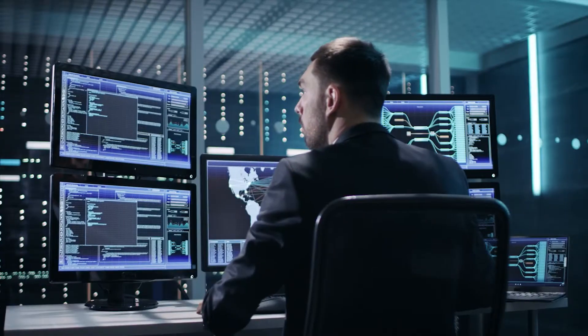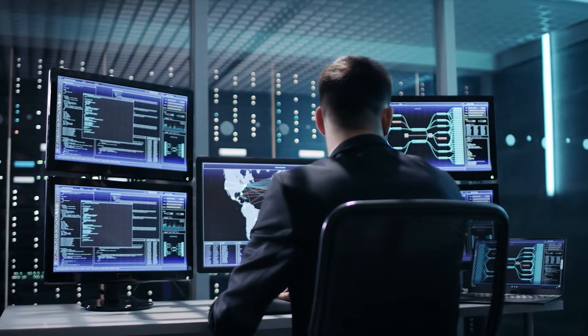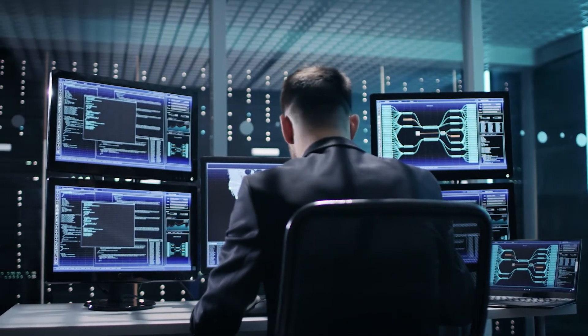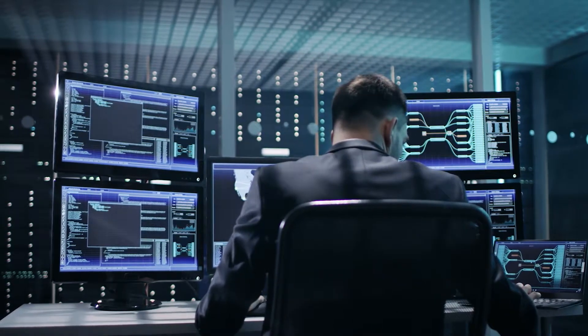Cybercrime is estimated to cost companies around the world $6 trillion annually by 2021. As a result, the need for well-trained cybersecurity professionals is more critical than ever. Are you interested in learning about how to study cybersecurity? We've compiled this guide on everything you need to know about preparing for a cybersecurity certificate or degree.